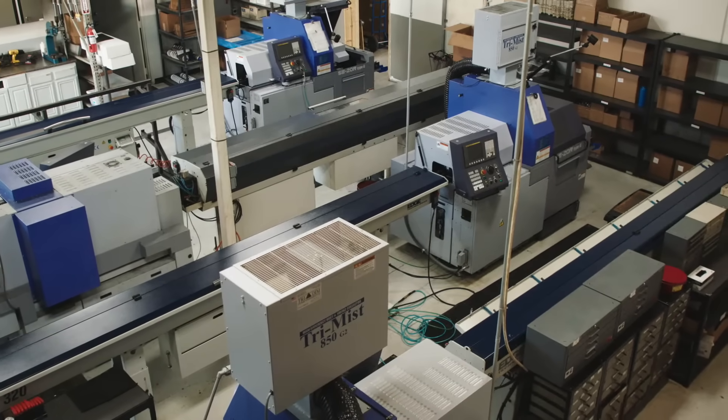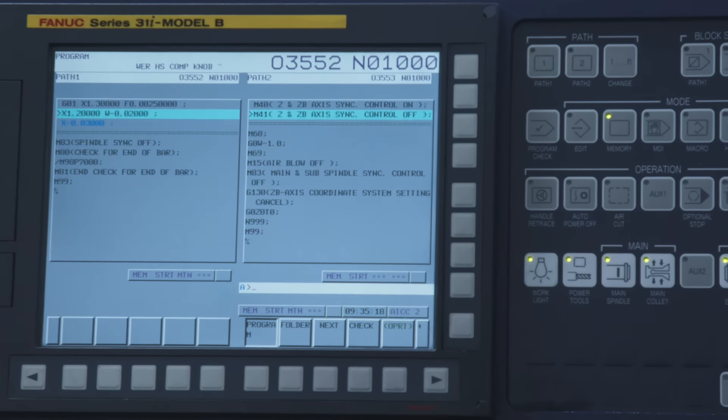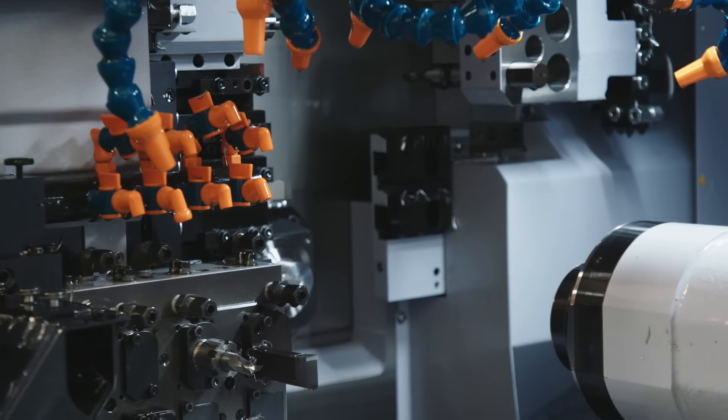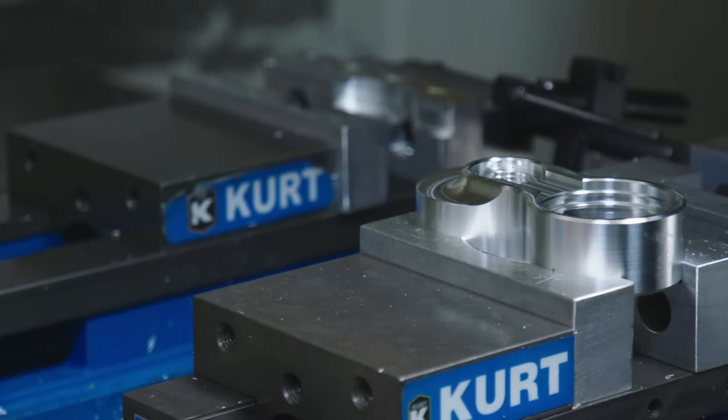Suspension Direct started because it was so difficult to get suspension parts. The OEs didn't do a good job, so we wanted to become the one-stop place that you could get everything you needed and just make it easy for dealers and retail customers to get parts for their motocross bikes.